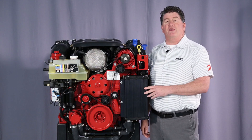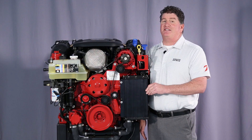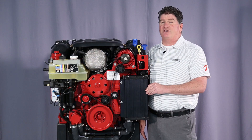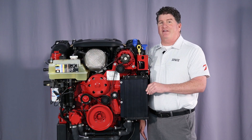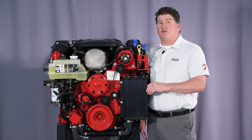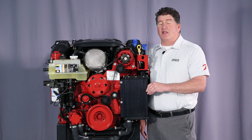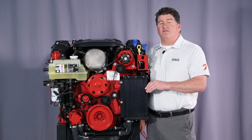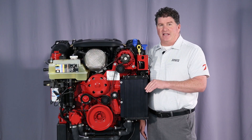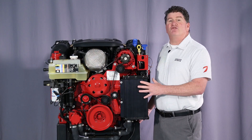From the 4.3 liter V6 that's available as a V6-200, V6-240, or V6-280, to the 5.3 liter V8 available as V8-300 or V8-350, up to the 6.2 liter V8, the V8-380 or the V8-430 — all are part of the Volvo Penta engine family. All source their base engines from General Motors.